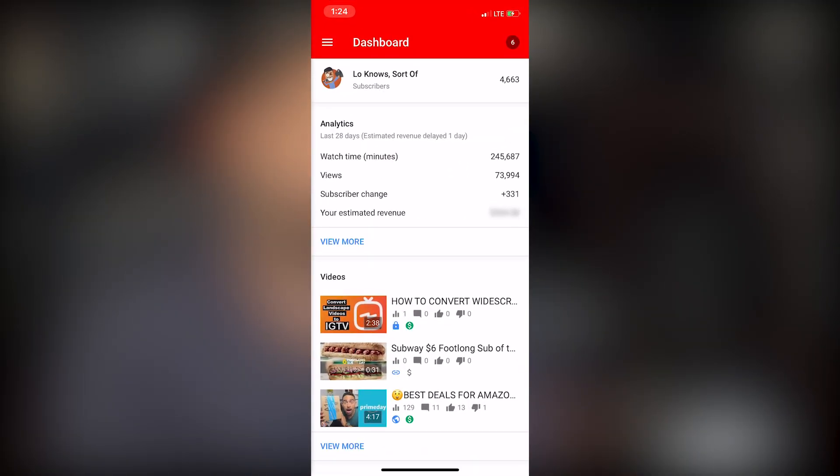Right now we're looking at our dashboard and you get some basic general information off the bat: your subscriber count, your analytics such as watch time, subscriber change, and also your estimated revenue if you're within a partnership program. Keep in mind, remember back just a couple of months ago when YouTube changed the requirements to become a partner, where you need 1,000 subscribers and 4,000 rolling hours yearly in order to stay within a partnership program.